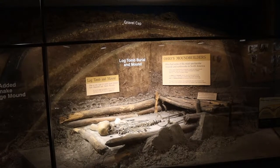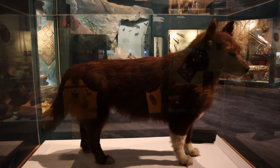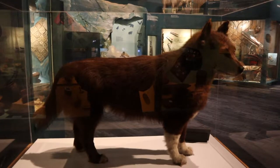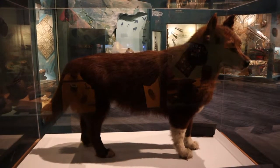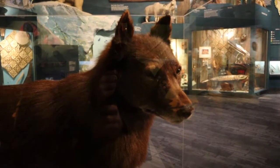And this is the great Balto. In the winter of 1925, Nome, Alaska was stricken with an epidemic of diphtheria, and the only way they could get the medicine to them was by traveling the Iditarod Trail. On the last 53 miles of the journey, Balto was the lead sled dog. Unfortunately, Balto and his teammates wound up in a dime museum.